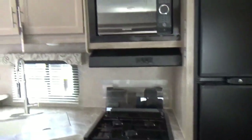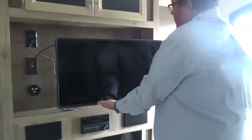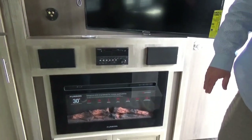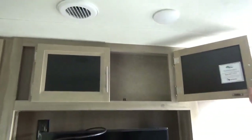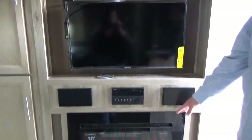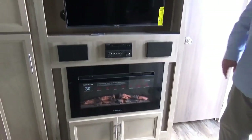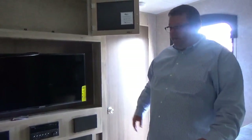Moving forward to the entertainment center — nice TV here. The TV is on a magnet base; it pulls out and is a swivel TV. Plenty of room. DVD player, and a USB so you can control the outside speakers at the same time you're in here. You have nice cabinet space up here for your movies. We also put a Furion 30-inch fireplace in here — runs on gas. So if you're at a KOA, you'll never have to turn your propane on just to cook because this is going to heat the whole coach up. Nice to get up early in the morning, turn that on, and everybody feels the warmth.